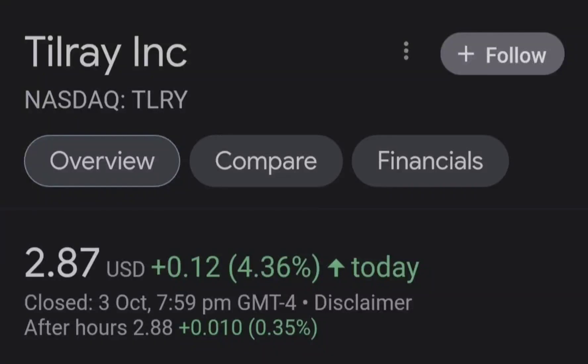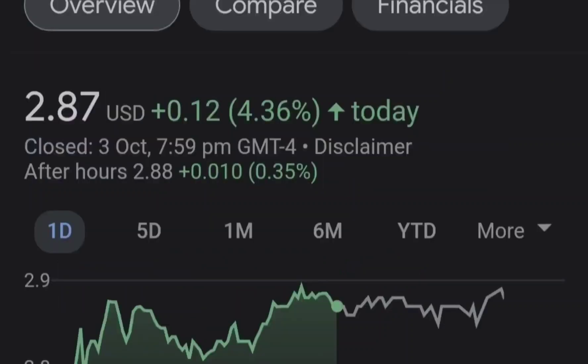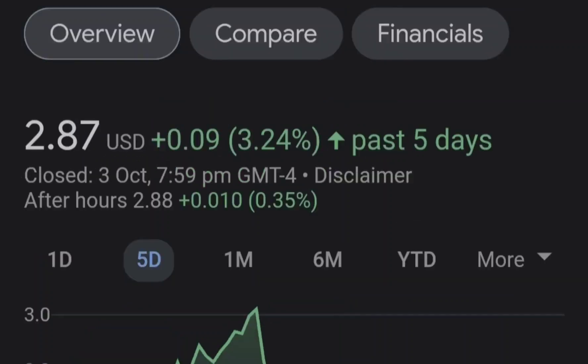Hello guys, welcome back to my YouTube channel. Today we are going to talk about this stock. I will show you where we are on a price chart and how we got there. Then I'll continue with the fundamental news that might drive the price of this company, and at the end of the video I will share my thoughts and technical analysis showing what we should expect next.